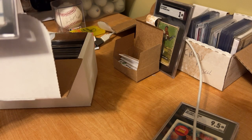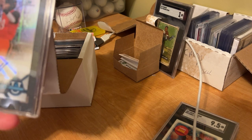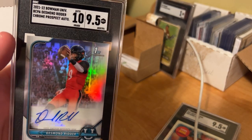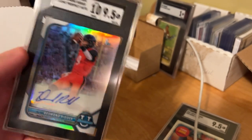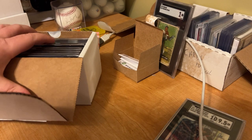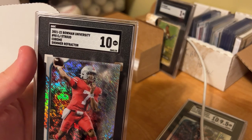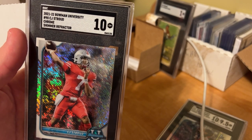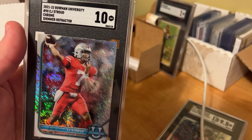This is a Desmond Ritter auto — 10 on the auto and 9.5 on the card. That is a sweet-looking card with the refractor on it. It's not numbered, but I thought, why not, let's send it off to get graded. Maybe he'll get some playing time — I don't think that's happened yet, but I think his time could be near. CJ Stroud just announced today that he's going to be up for Heisman. That's a Chrome Shimmer Refractor 10 — I will be holding on to that.